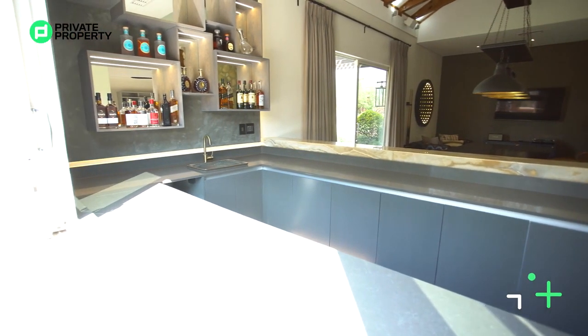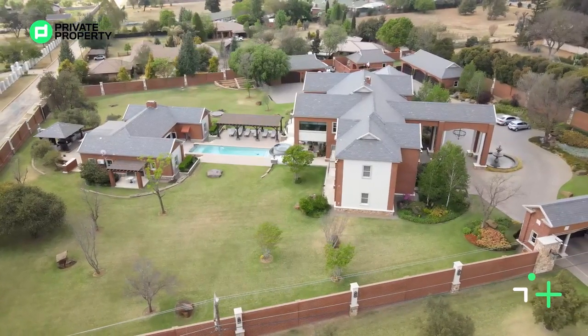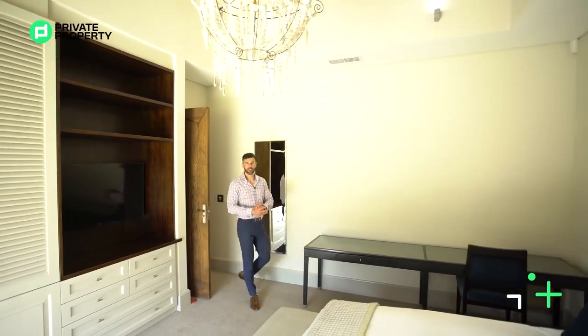Before we get there, this home is so big I'm forgetting things. Over here we've got a guest house. On this side right here is a kitchen, we've got a bathroom over here, and right over here you've got your guest room.